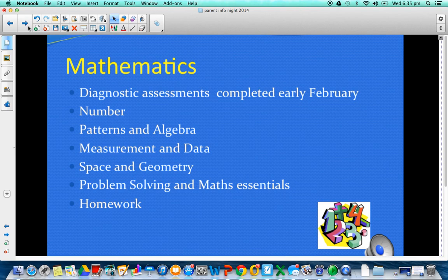This year we're going to have a particularly heavy focus on problem solving, and that will run across all the strands. For each strand, whether it be number, patterns, or algebra, we will start off with a problem and look at how we have to take it apart — seeing that we need to use multiplication, or subtraction, or crack the algebra. By doing that we really hope to put the maths in a real-world context.